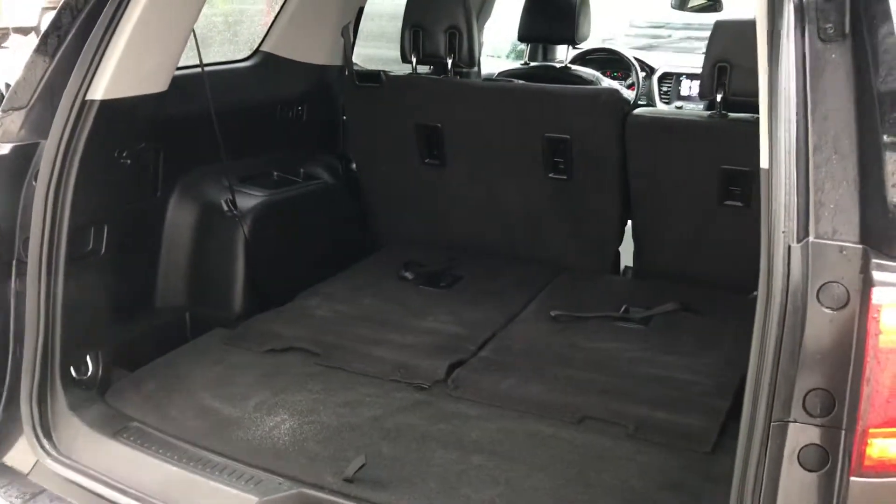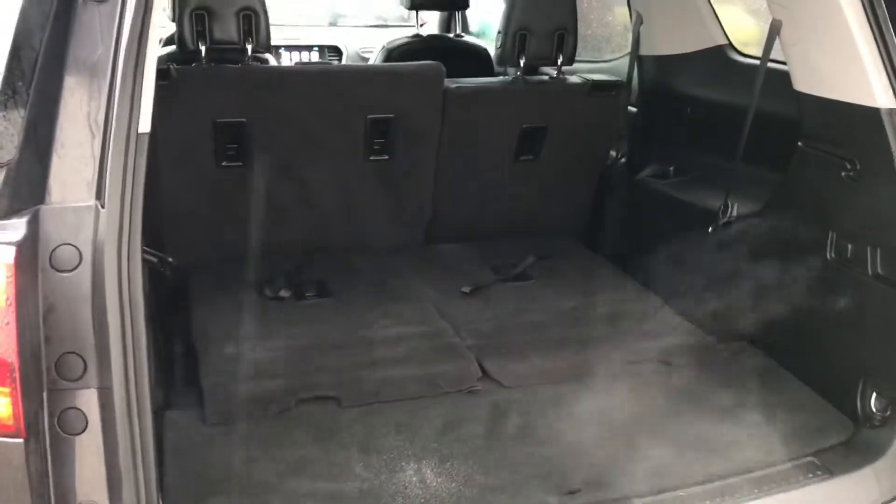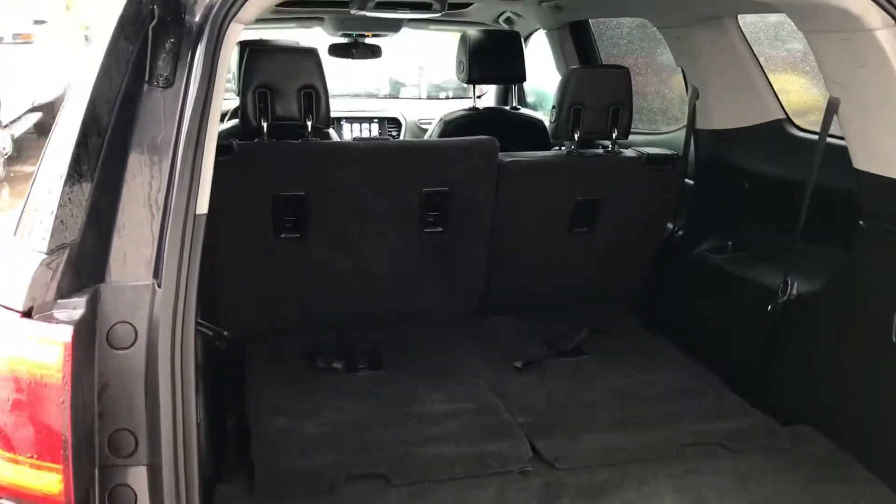When you put the third row seat down flat — which we didn't use ours for — there is a ton of room in the back for cargo.